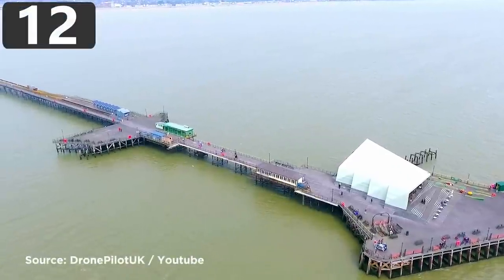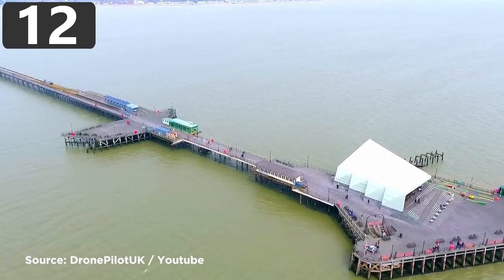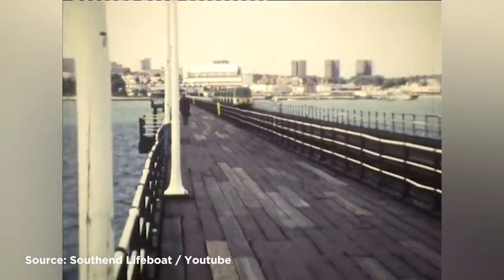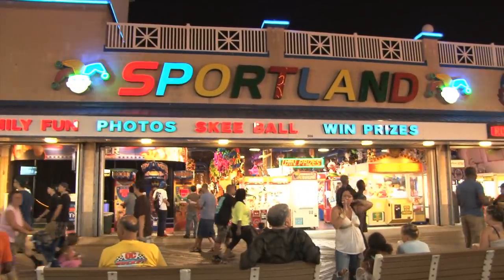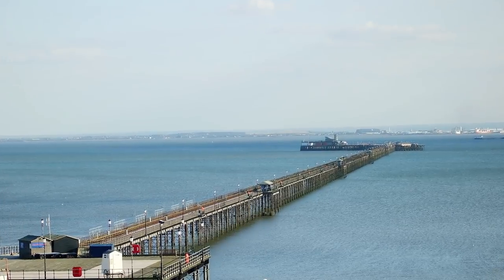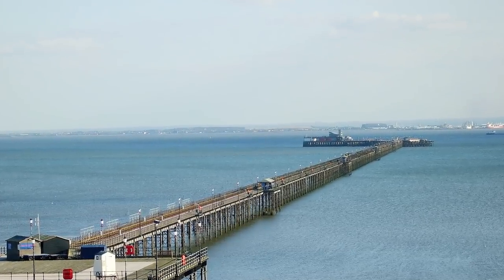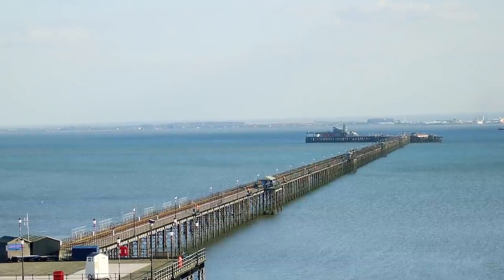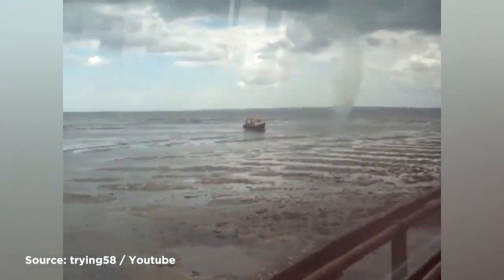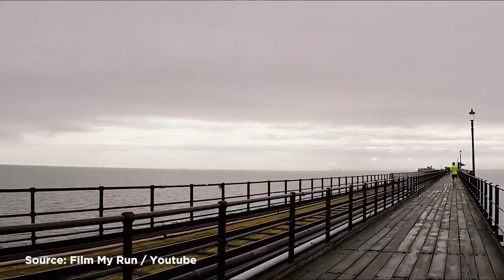Number 12: Southend Pier. Southend-on-Sea is a town on the southeastern coast of the U.K. and one of the most popular seaside locations in the country. While it's known for its beaches, arcades, and fresh seafood, the thing that makes it stand out is its pier — the longest pleasure pier in the world. The structure was needed because the water doesn't get very deep near the town, and boats weren't able to get close even at high tide. The pier therefore stretches 1.34 miles into the Thames Estuary so boats can dock whenever they need to.